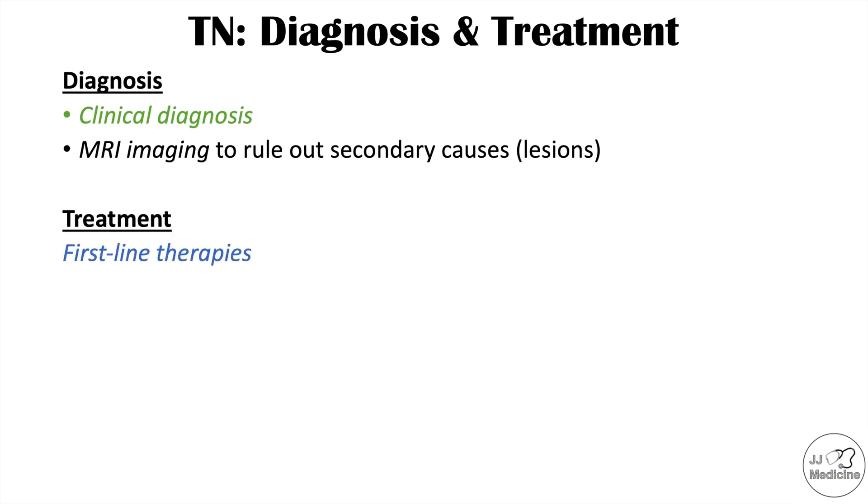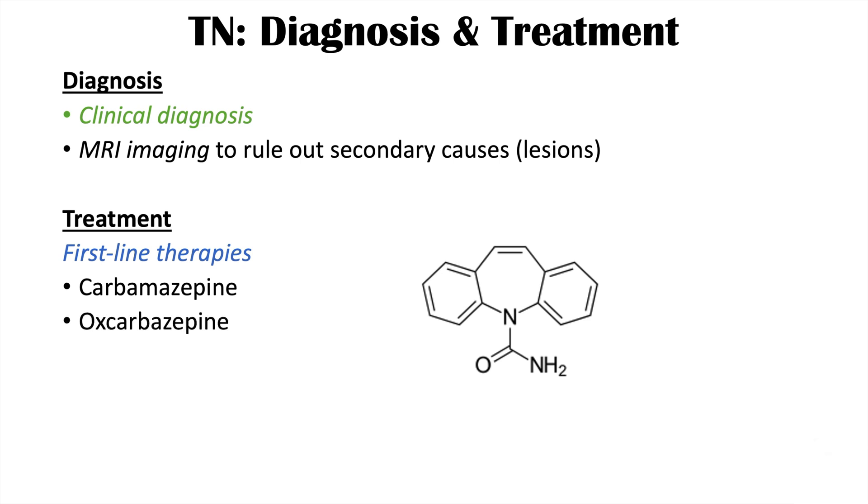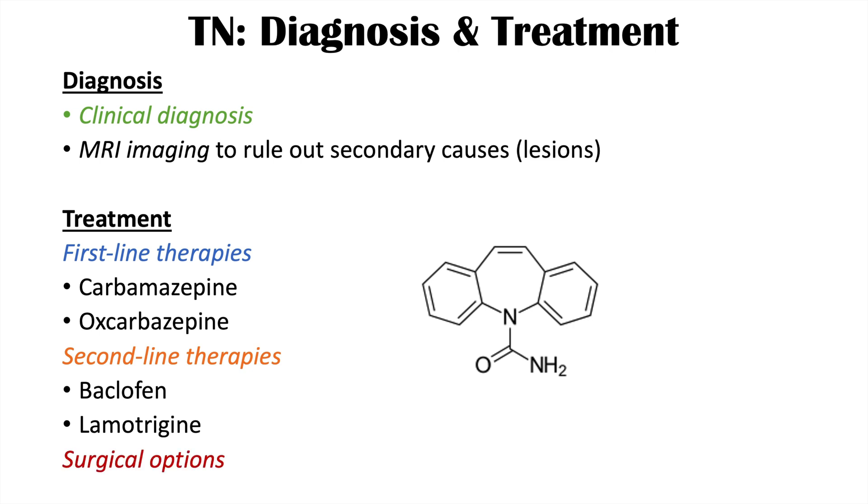Treatment of this condition often requires certain therapies. The first-line therapies are carbamazepine and oxcarbazepine. If those don't work, second-line therapies include baclofen and lamotrigine. In certain severe cases, surgical options may be employed as well.